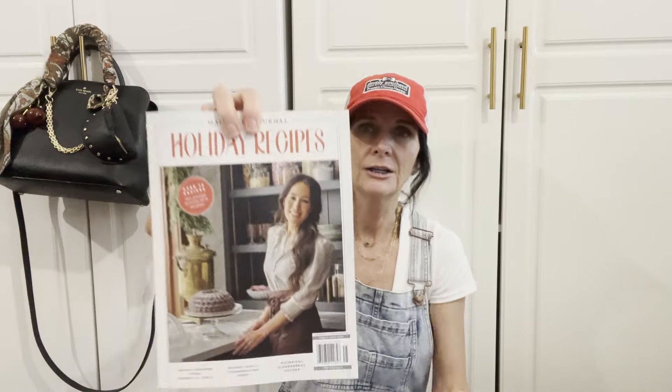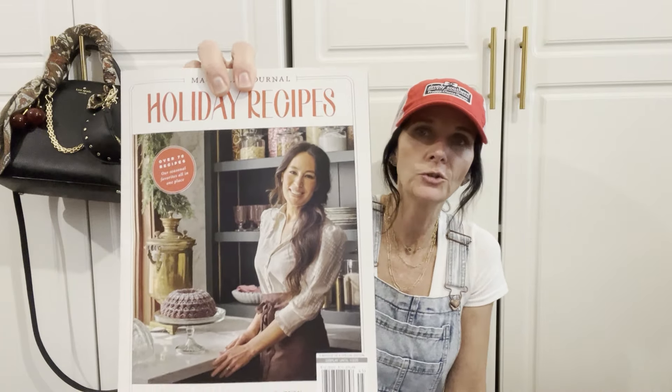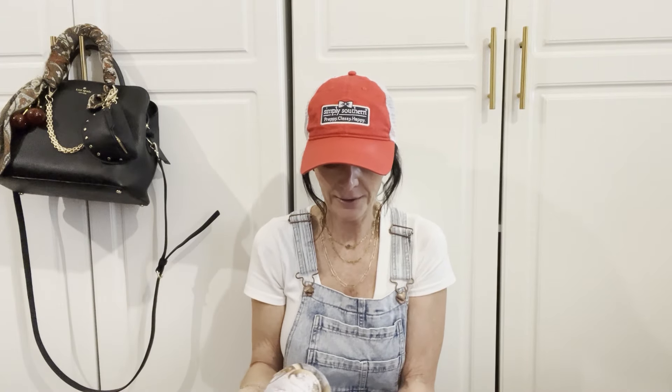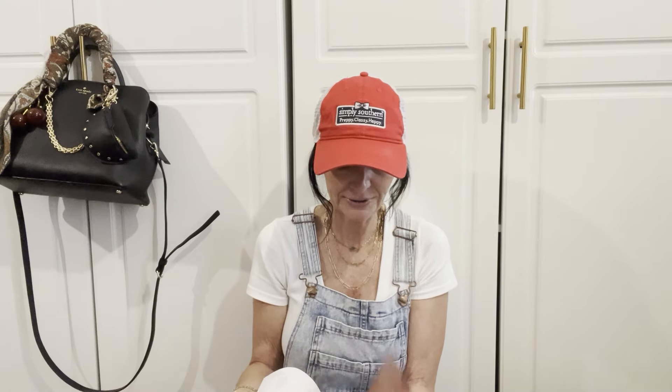The last thing I got from Target was this Magnolia Journal little recipe magazine. I think this is just so cute. I'll just throw it out on the counter — y'all know I'm obsessed with cookbooks — so I thought this was really sweet to have out during the holiday season. That is it from Target!